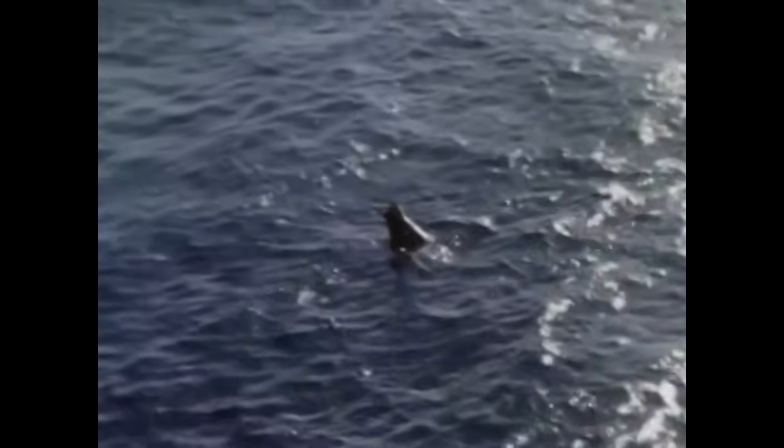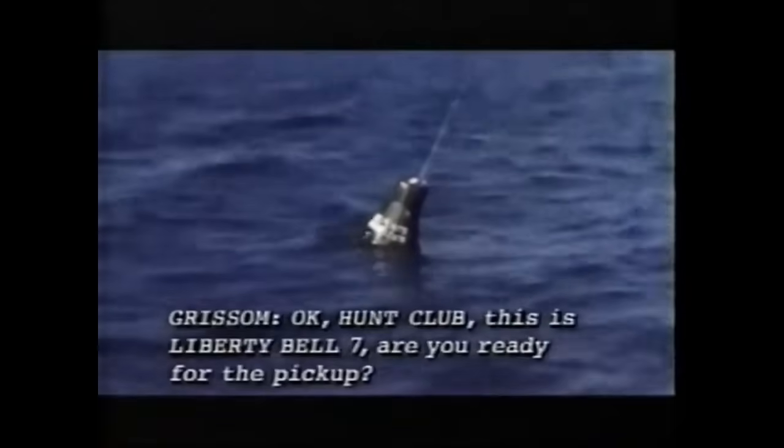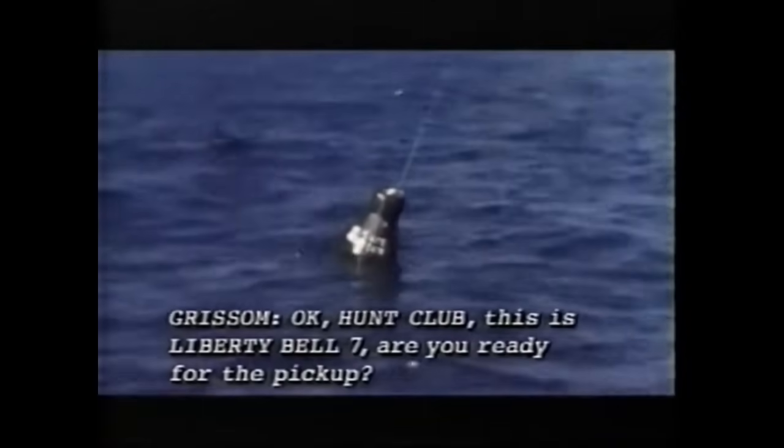Gradually the spacecraft righted itself, and as the window came above the water, Grissom activated the rescue aid switch. Liberty Bell 7 was complete, and now was the point where it begins to get interesting. Gus Grissom prepared to be recovered, disconnecting his helmet and neck dam. Recovery helicopter pilot James L. Lewis, who was then around two miles away, radioed Grissom and asked if he was ready for pickup. Grissom replied that they should wait five minutes because he wanted to record his cockpit panel data with a pencil and paper, which took some time in the gloves of his pressure suit. After he had logged the data, he told the helicopters to approach for pickup, then removed the pin from the hatch cover detonator and laid back in his seat.